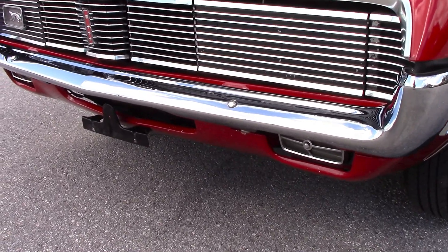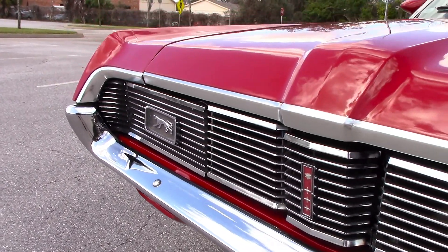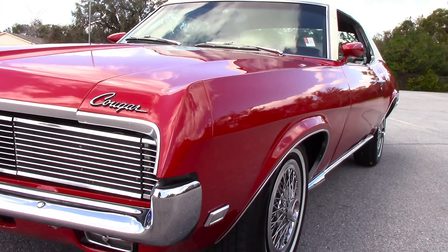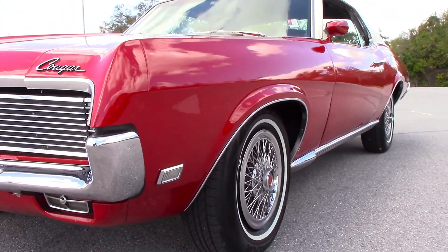The chrome looks brand new, it's in excellent condition, and it has the hideaway headlights. The car has air conditioning, power steering, and power brakes. The side of the body is laser straight, and there's an absolutely gorgeous paint finish on this car.